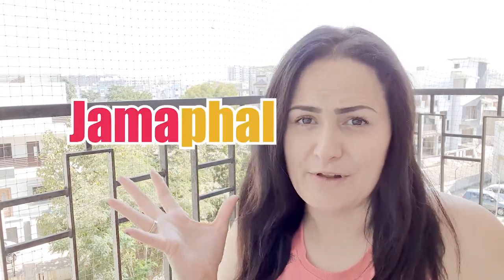So speaking of exotic creatures, today we are going to be reviewing some of India's exotic fruits. So first off, we have Jamful.